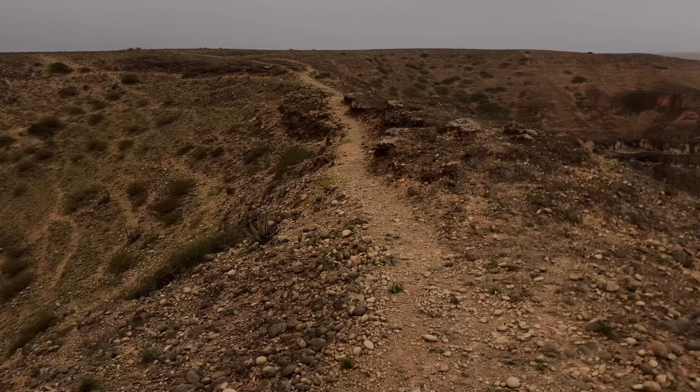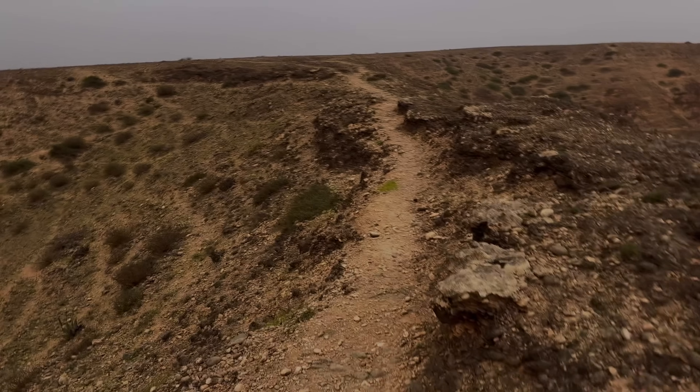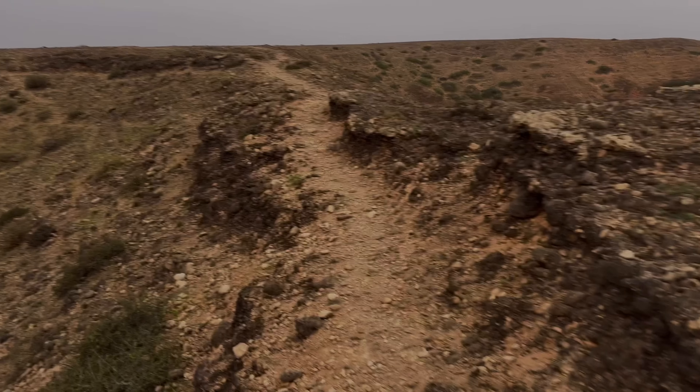Those are going to be all of the camel spiders we're going to find today. I'll try to show more of these Rogotids in future videos. That will be all for this video — I hope you enjoyed, and thank you for watching.